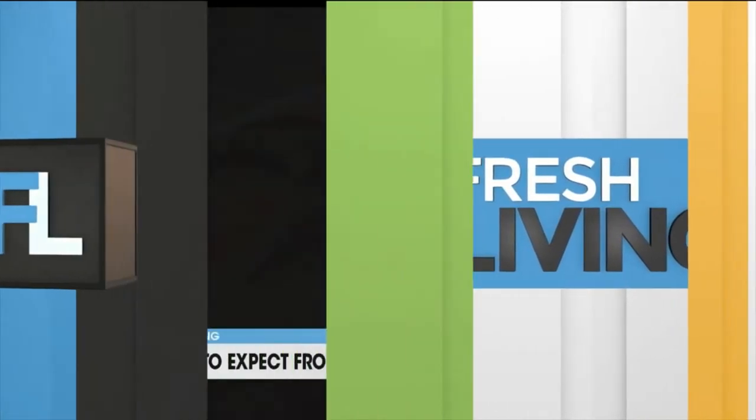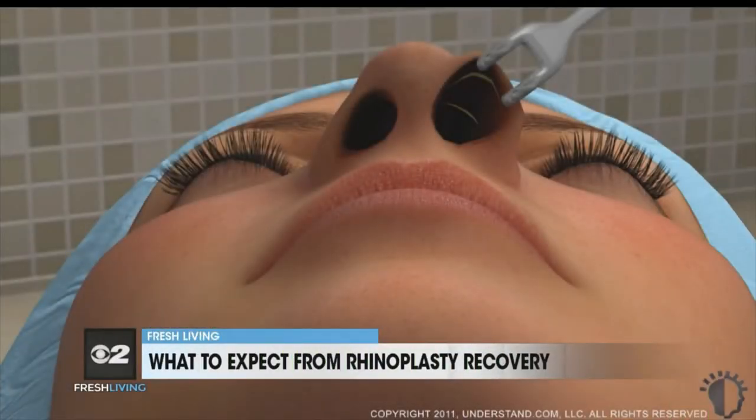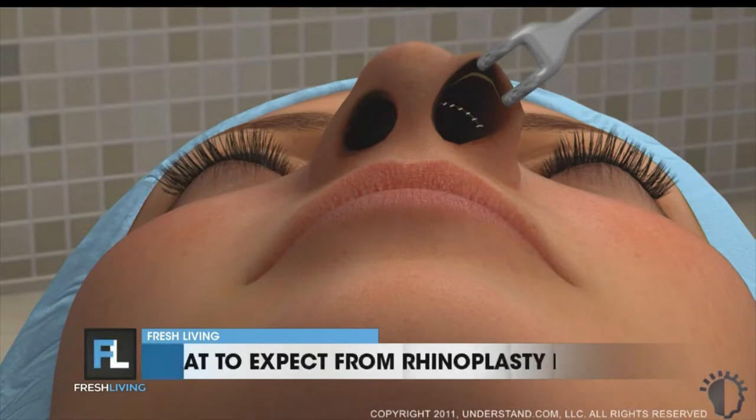The two basic types are open and closed. Open is where we do an incision across the skin along the base of the nose and on the inside, then actually flip the skin up and do work on the cartilages and the bone underneath. A closed rhinoplasty is a bit of a misnomer because it's not completely closed, but we make a small incision on the inside of the nostrils and do everything through that, so there are no skin incisions on the outside.